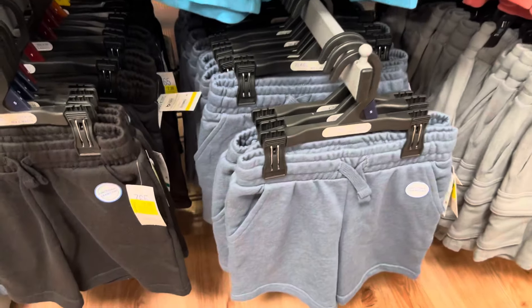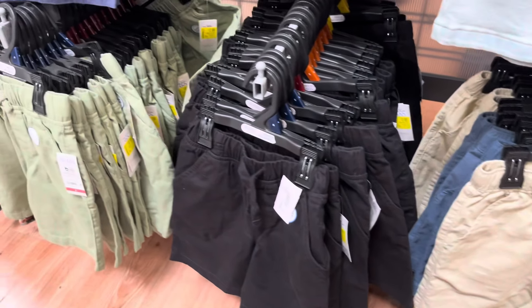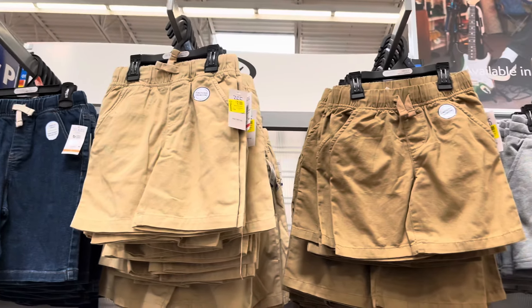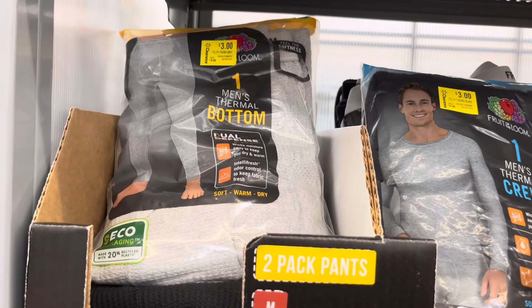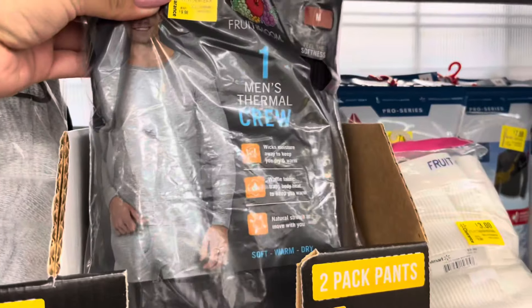They have so many left at this location. I'm going to watch them — hopefully they will go down to $1. They have more up here. In the men's section, they have these for $3 — they have the bottoms and also the tops for $3.